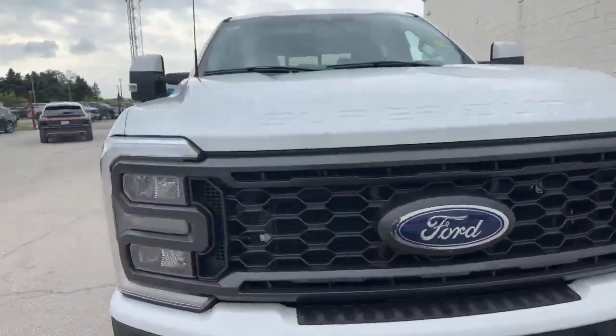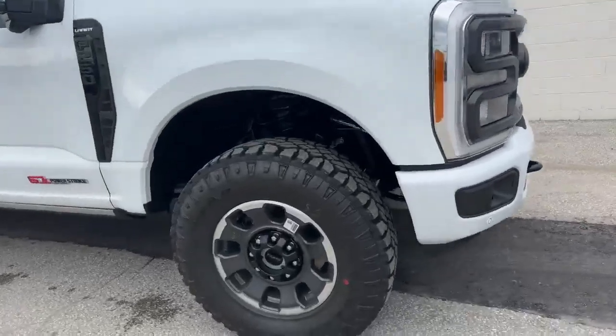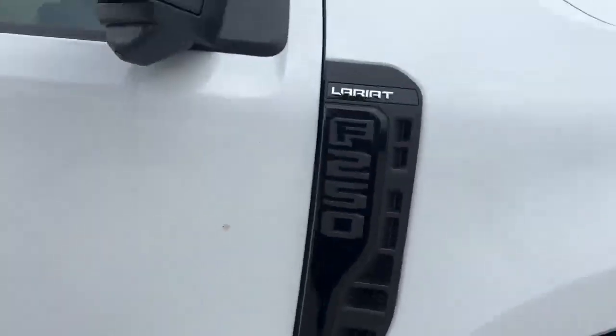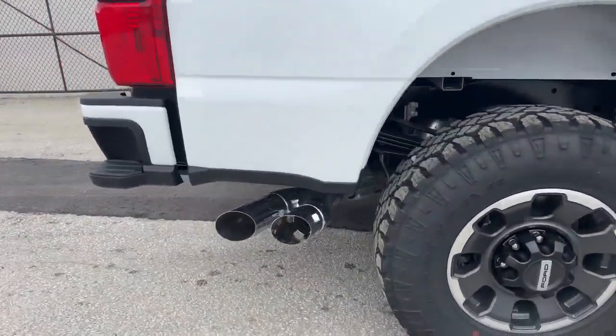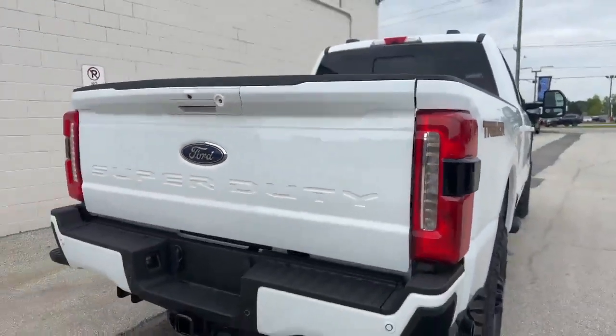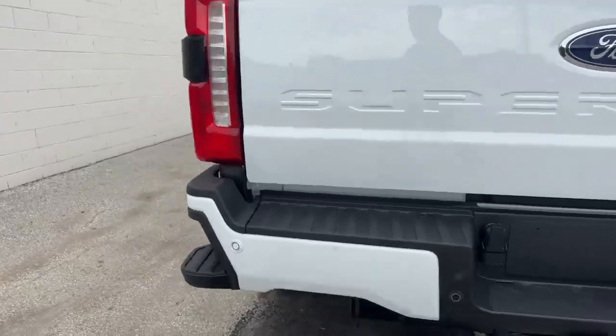You can see it has the redesign on the grille and the rest of the body there — big tires, the nice blacked out lettering there. You get the dual exhaust, and you have the Tremor badge.